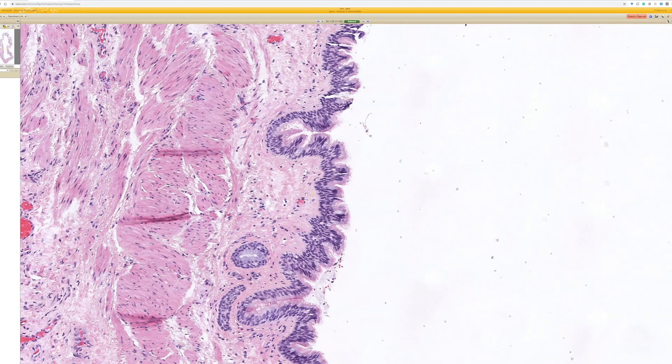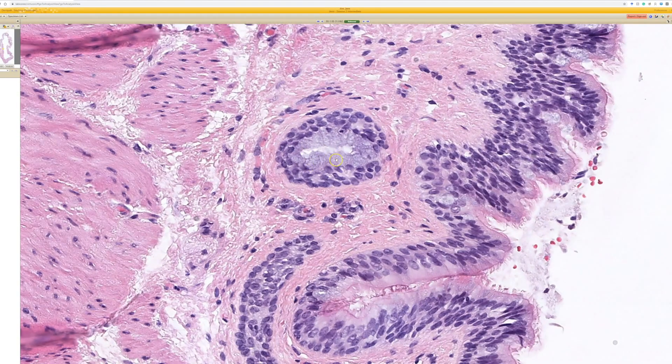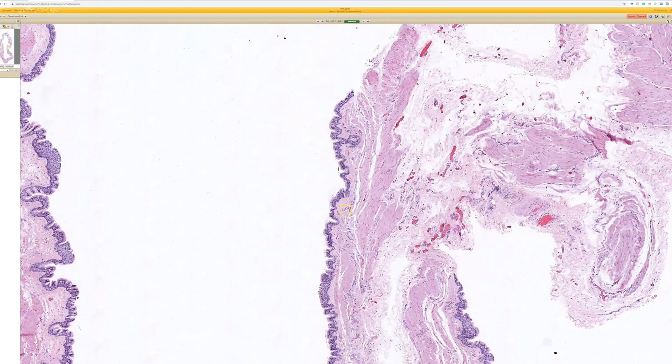In addition to having a pseudo-stratified ciliated lining, sometimes it's more cuboidal, sometimes more columnar. About half of cases have mucin-filled goblet cells, and I think that's probably what we're seeing here, although it's not totally clear on the scan. Finding goblet cells occurs in about half of cases.